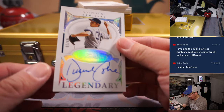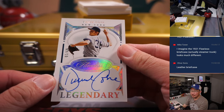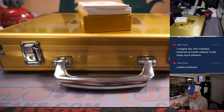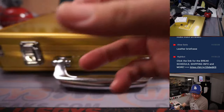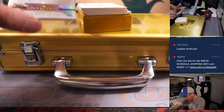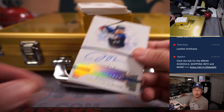Next is David Cohn, 9 out of 10 — Legendary autograph. A few more here, Carl. In the case, we got Josh Donaldson, 10 out of 10 — Twins edition.